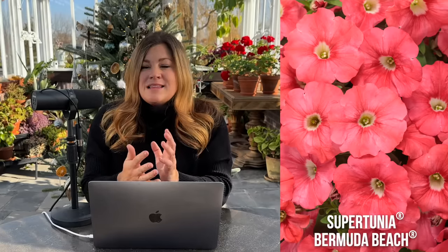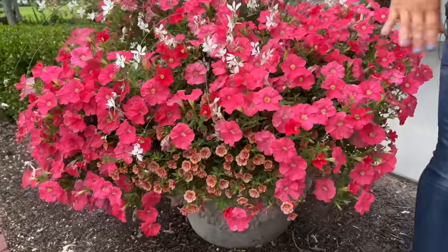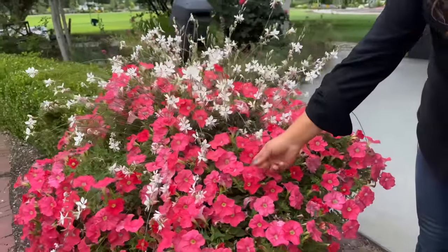Number three on my list is the Supertunia Bermuda Beach Improved. This was Aaron's favorite — he loved the color and the vibrancy of it. I actually preferred the Bermuda Beach unimproved in terms of color only. The improvement for me in this one is definitely the growth habit — it was much more robust and much denser. The older one had more of a spindly growth habit and had a hard time keeping up with other plants in a mixed container. But the improved color actually matches the name better because it's a very bright, vibrant coral pink — a very warm pink — which goes with the name Bermuda Beach just beautifully.